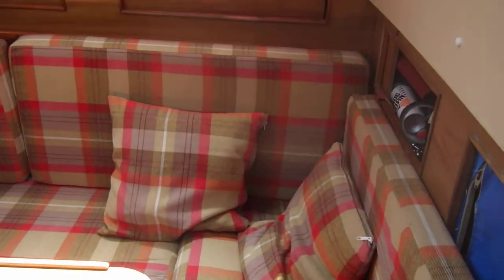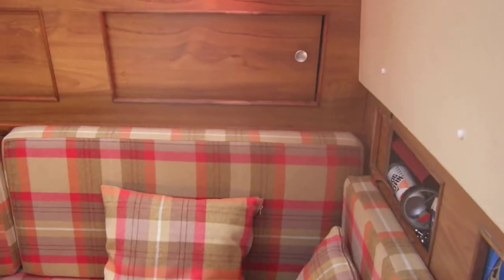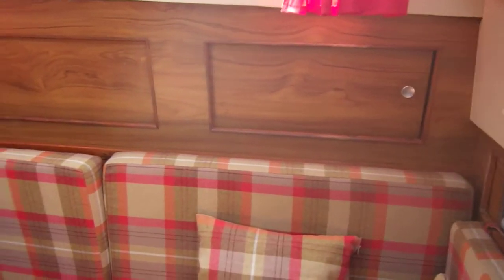Welcome aboard this Moody 33 Mark 1. This is David from Boatshirt Cornwall. I'm just going to show you the interior of this fine yacht.